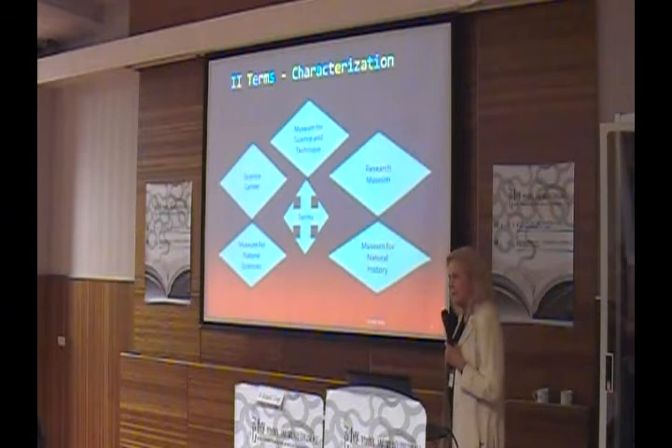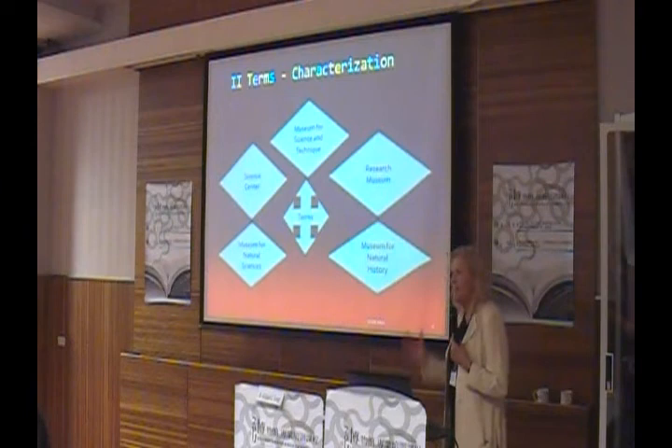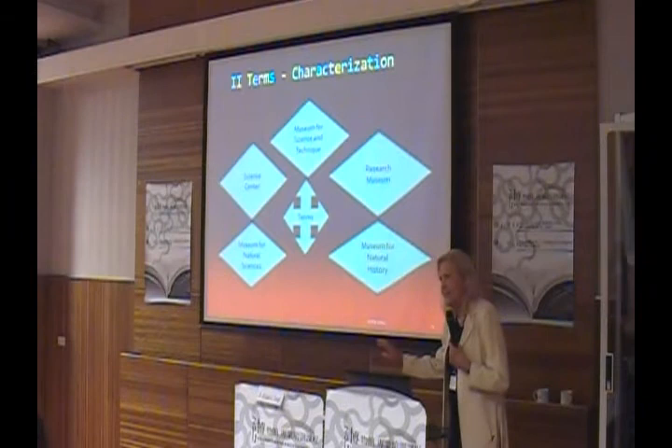Museums for Natural History are, as the name says, museums related to history. You have other museums covering cultural history, art history, and natural history. It covers the history and development of nature — that is a specific task, but it is different from all the others.